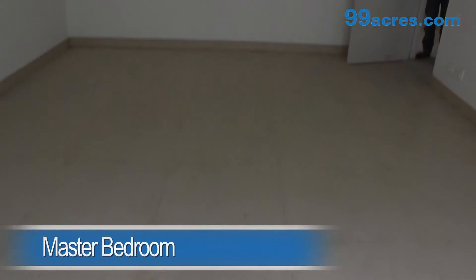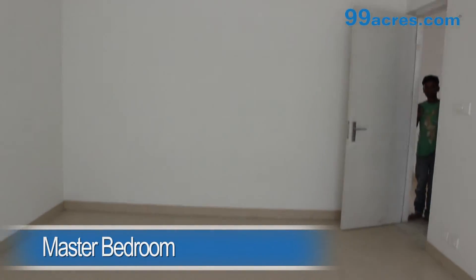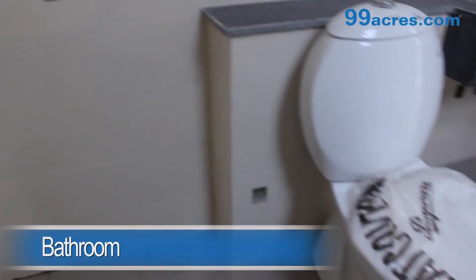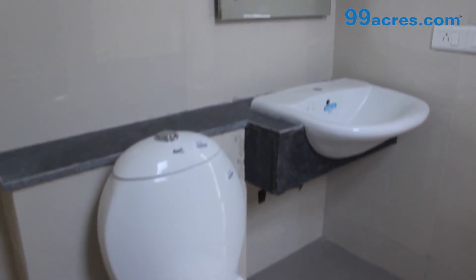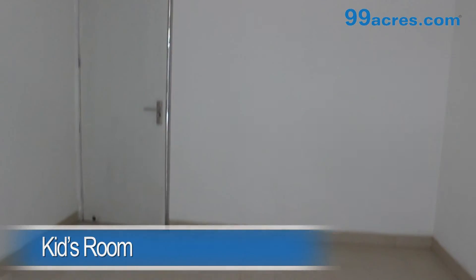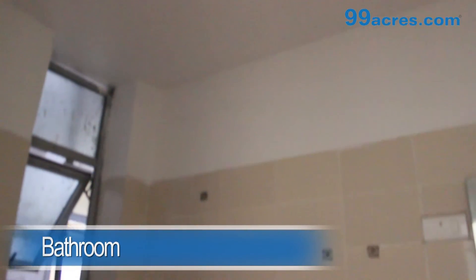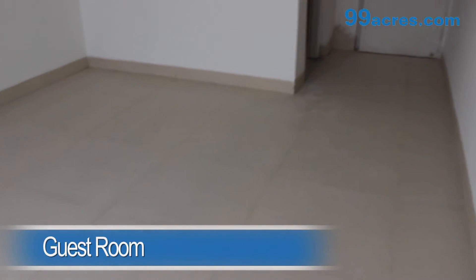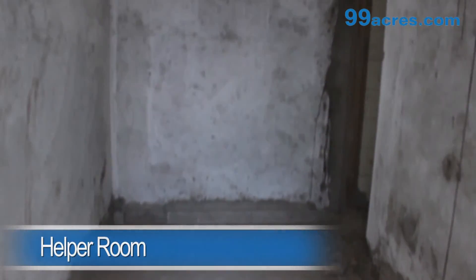The master bedroom and the kids room both have vitrified tiles and an attached bathroom. The guest room has vitrified tiles. The apartment also has a helper room.